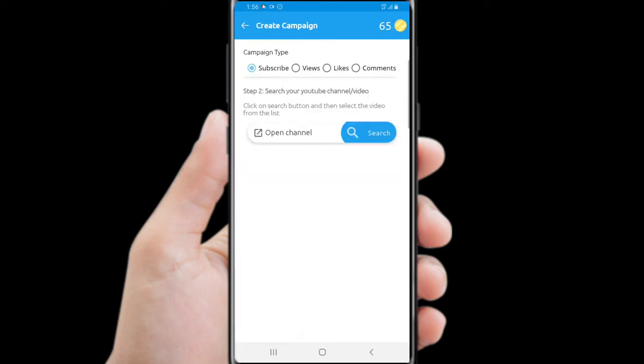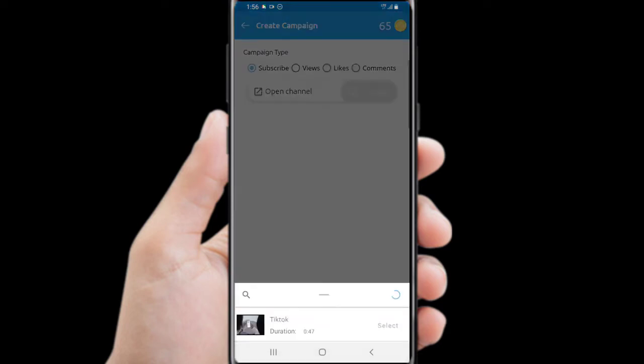You need to have at least a one-minute video or above to create a campaign, but mostly people are posting 30-second videos because they don't have actual knowledge of how the YouTube algorithm works. That's why they always fail. Number two.